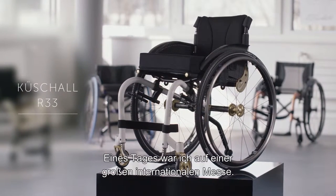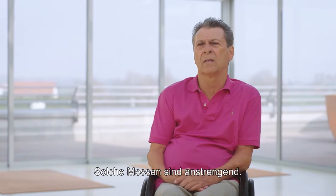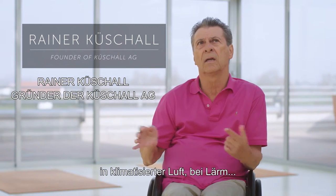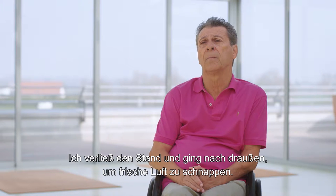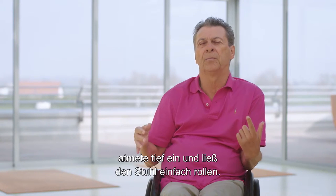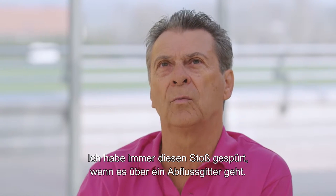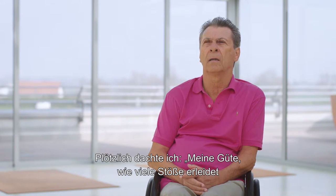I was on a big international exhibition — you know, exhibitions are a tiring thing. You're five days there from the morning to the evening in artificial air and noise. So I left the booth and went out for fresh air. I closed my eyes to take in the autumn sun, deep breeze, and just let the chair roll.